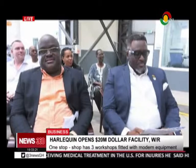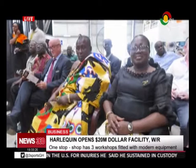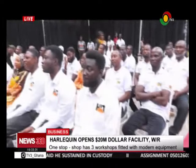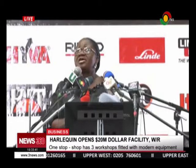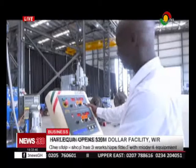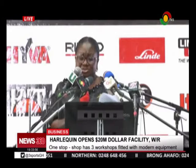Commissioning the facility, Deputy Minister of Environment, Science, Technology and Innovation, Patricia Peje, commended the company for its contribution towards the development of local human resource in the areas of machine tooling, precision and hydraulic engineering. "Your contribution towards the development of human capital in the areas of machine tooling, precision engineering and hydraulic engineering services is commendable."